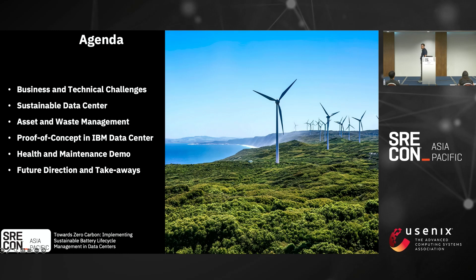A little bit about the agenda. The first thing I'm going to talk about is business and technical challenges. Then sustainable data center overall best practices, asset and waste management. Then the proof of concept we built out within the IBM data center here in China. Then a health and maintenance demo — it's about a two-minute demo. At the very end we have some GitHub links so you can download the code, run it yourself, and try it out.